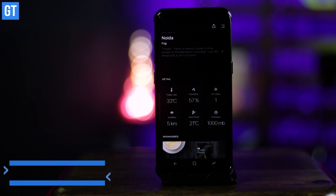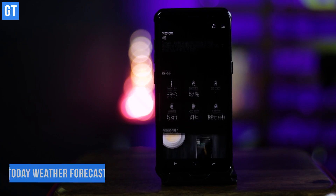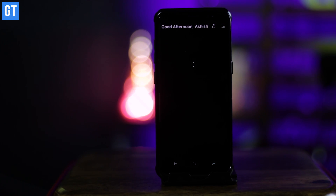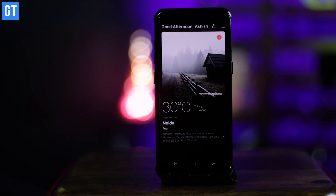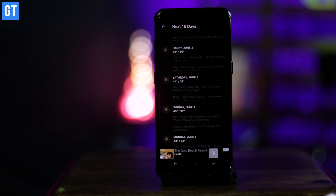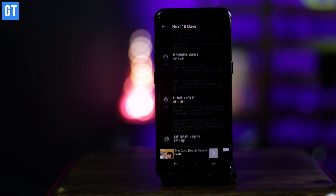Up at number nine we have Today's Weather, a weather forecasting app. If you're someone who likes trying out new weather apps, this one is for you. Today's Weather gives you a detailed description of the weather in your area along with moon cycle, air quality, and wind speed. The widget that comes with the app is also amazing.